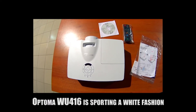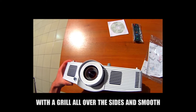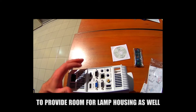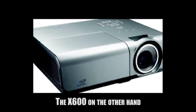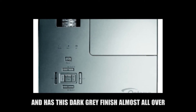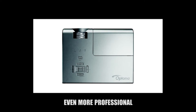The Optima WU-416 sports a white finish with a grille all over the sides and a smooth, glossy top which is slightly dented to provide room for lamp housing, as well as a set of buttons and rotating control on top. The X600, on the other hand, is slightly bulkier in design and has a dark grey finish almost all over the surface, which makes the unit look even more professional.